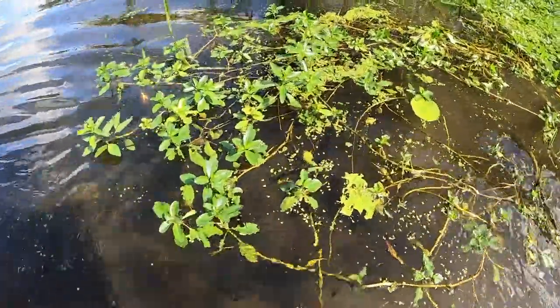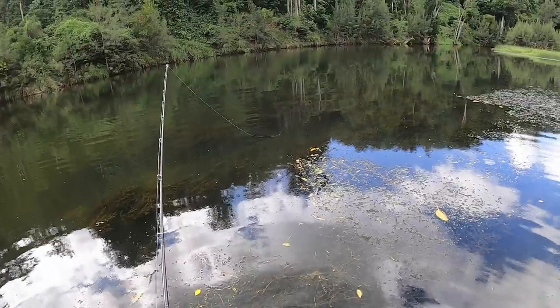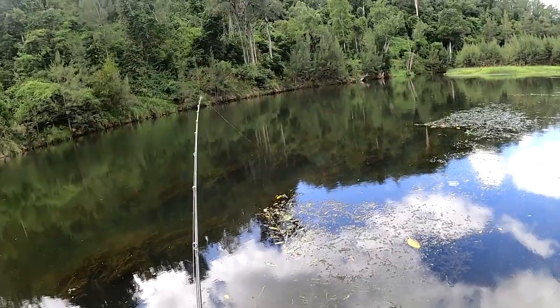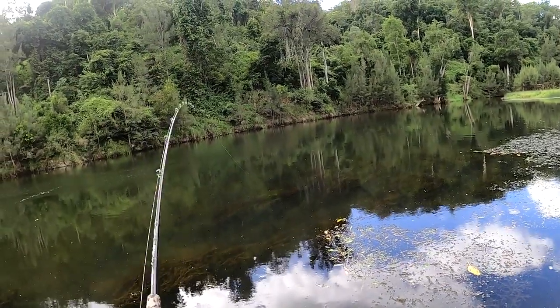Look at that — a little red-belly black snake chasing me right now! Wow, off he goes into the bush. Just getting a couple of bites, not sure if he's still there or not.